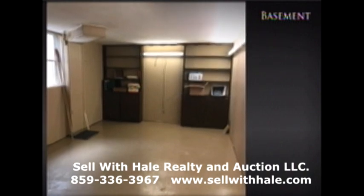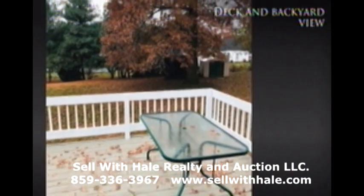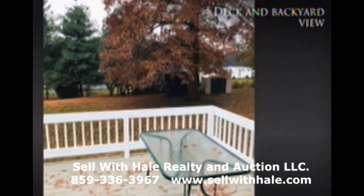Call today for an appointment to see 406 West Virginia Avenue in Springfield with Sell with Hale Realty and Auction LLC.